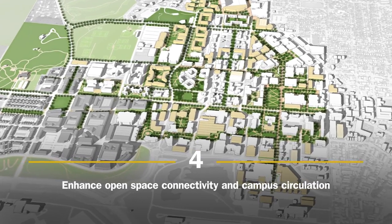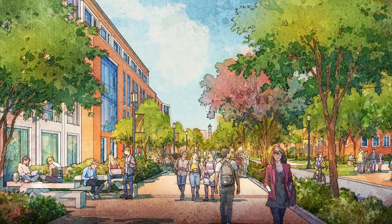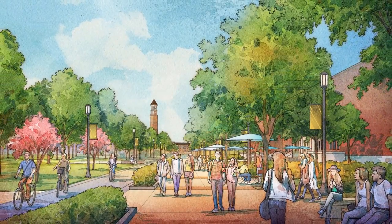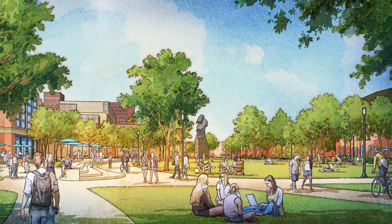The university will enhance open space connectivity and campus circulation, focusing on the 3rd Street conversion, Memorial Mall and Memorial Mall Drive, Agriculture Mall, and the Island Bridge.